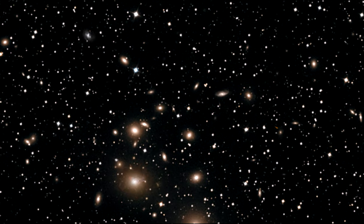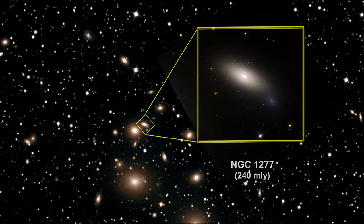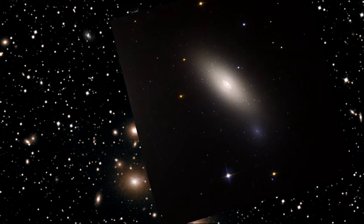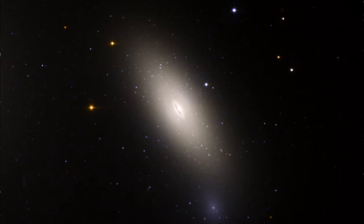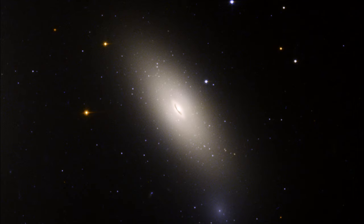Inside this galaxy cluster, Hubble discovered a very old and rare galaxy moving through the cluster at 3.2 million kilometers per hour — that's 2 million miles per hour. It is thought that NGC 1277 has remained essentially unchanged for the past 10 billion years. The evidence for this lies in the ancient globular star clusters that swarm around it.